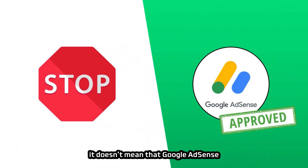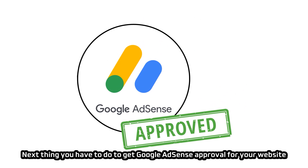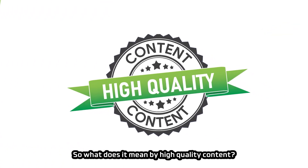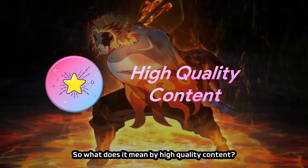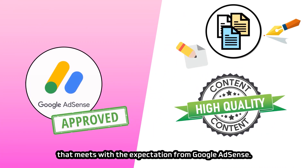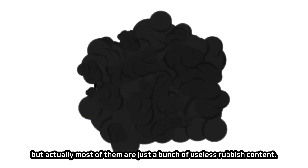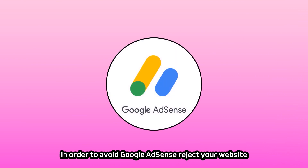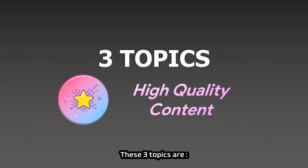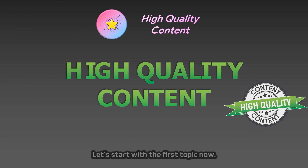It doesn't mean Google AdSense will definitely approve any newly created website. You also need to write and publish more than a dozen blog posts containing high-quality content. Not everyone can write high-quality content that meets AdSense's expectations — some people claim their content is outstanding, but most of it is just useless rubbish. To avoid AdSense rejecting your website due to content quality issues, I will discuss three topics: prohibited content, low-value content, and the characteristics and format of high-quality content.